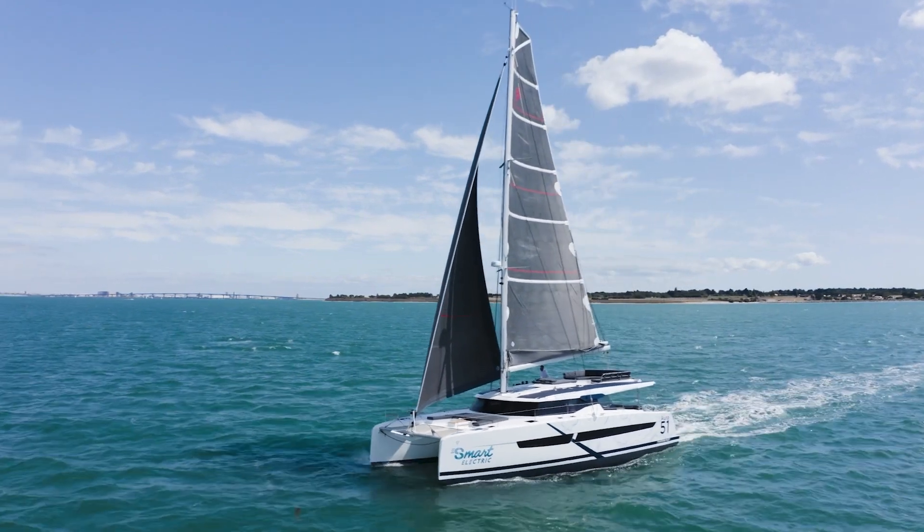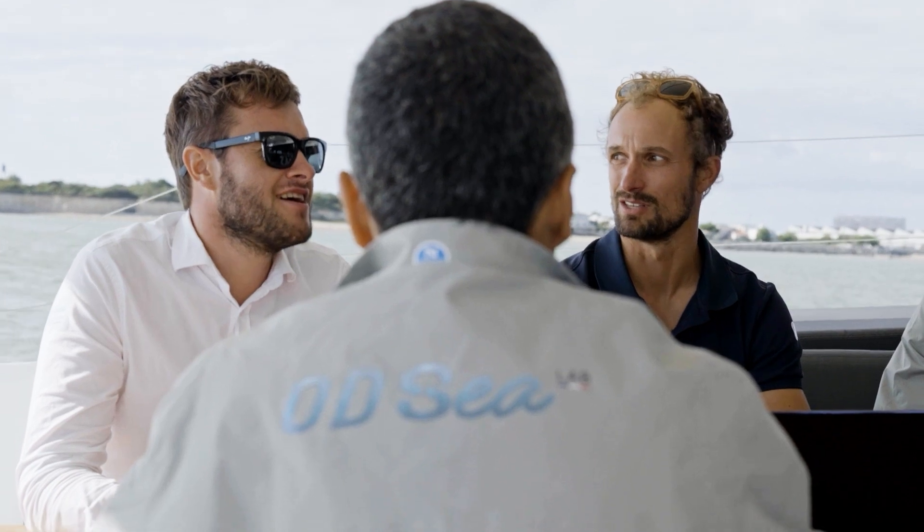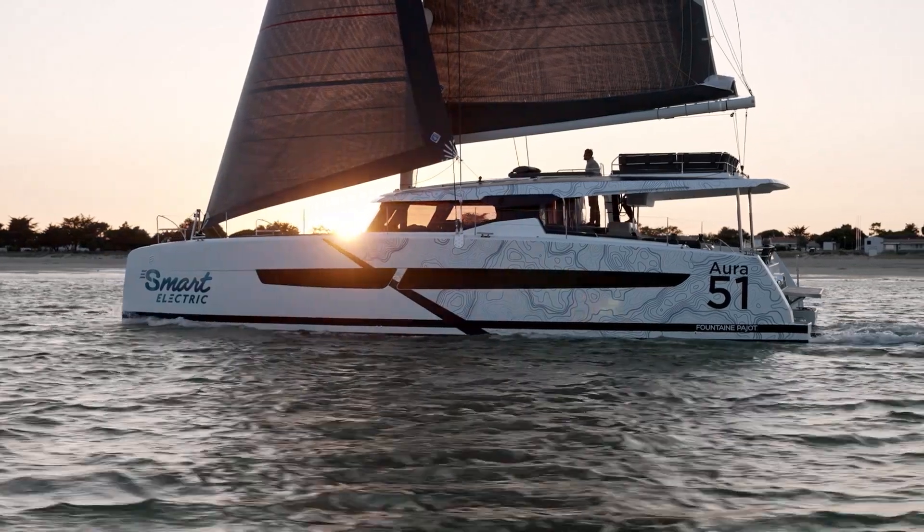The Smart Electric project started over a year ago. It is great to see the synergy between the engineering team of the Odisea Lab and the French companies that are associated with us. We want to lead the way and breathe new life into the boating industry, and we are proud to present today our first vision of the boat of tomorrow.